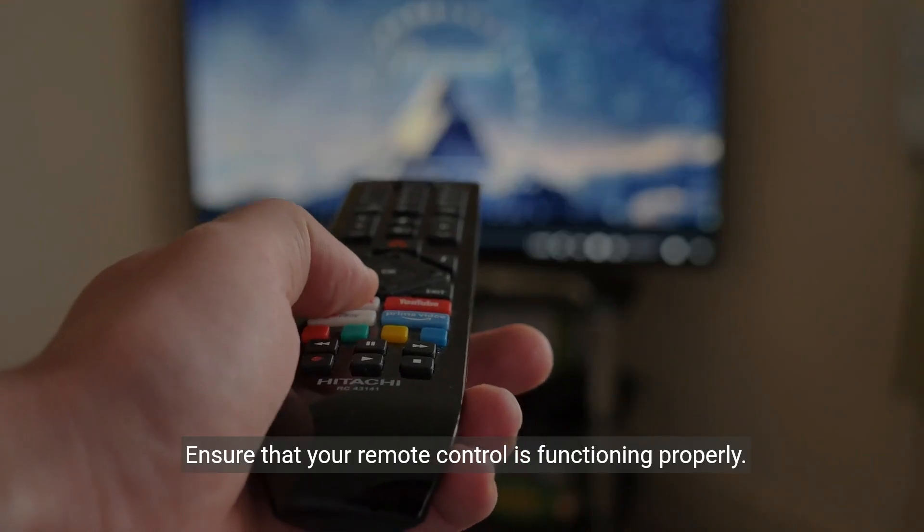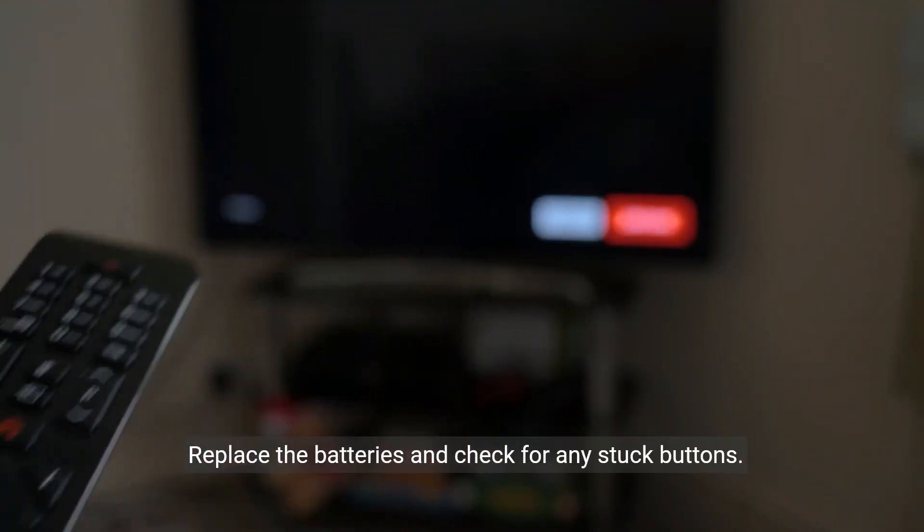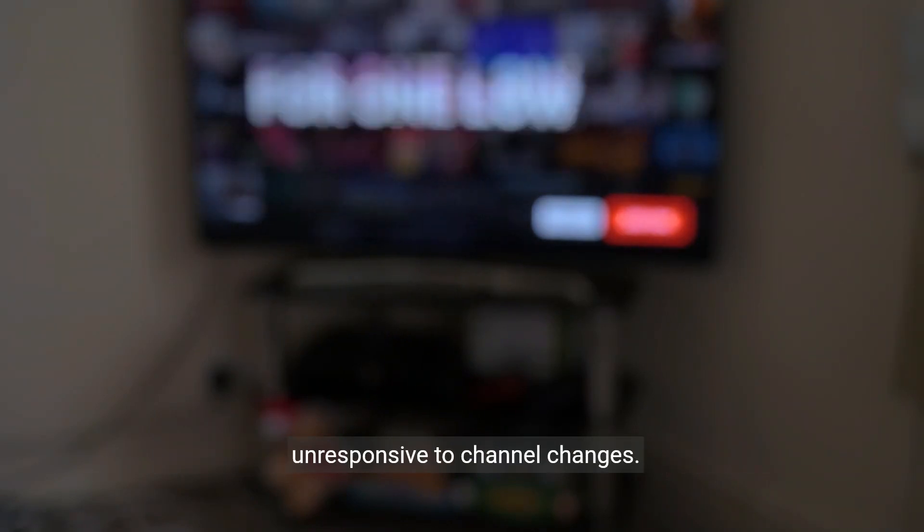Ensure that your remote control is functioning properly. Replace the batteries and check for any stuck buttons. Sometimes a malfunctioning remote can cause the TV to be unresponsive to channel changes.